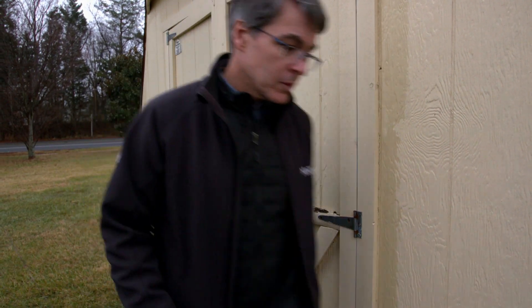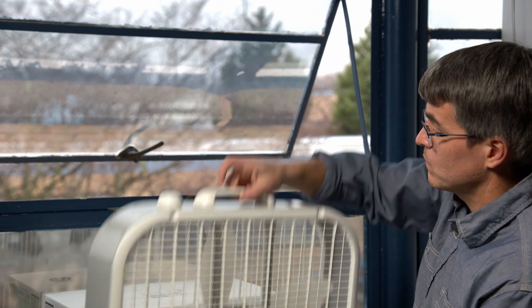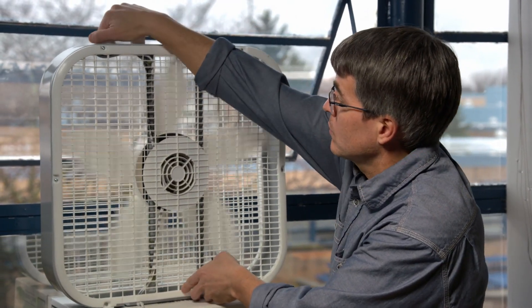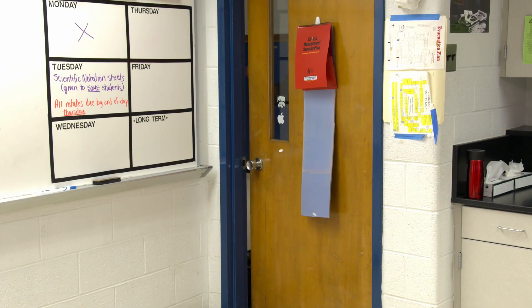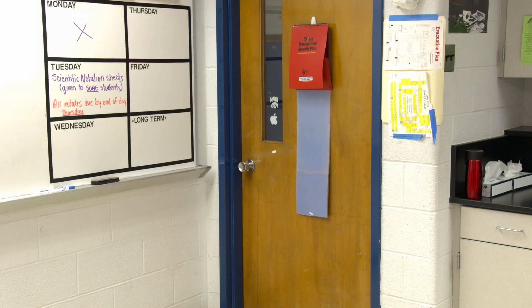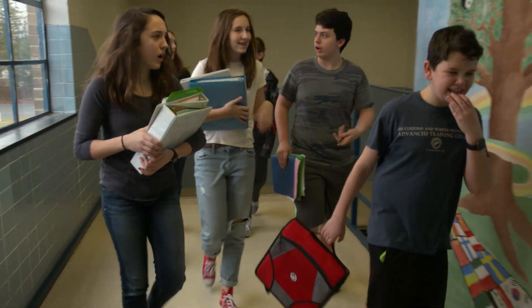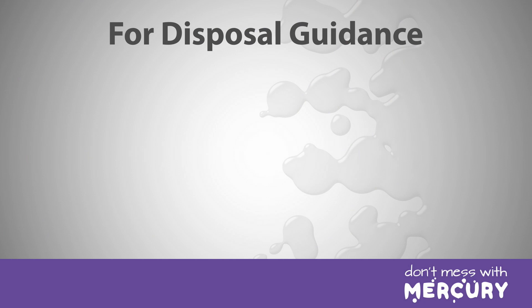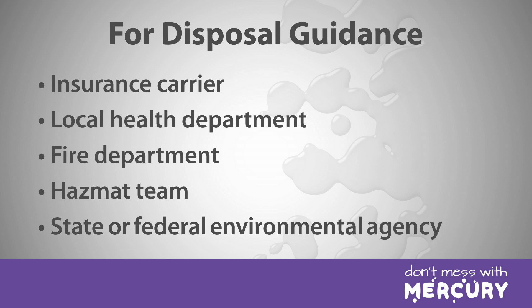Now that you have cleaned up the spill, take these additional steps. Ventilate the room where the spill occurred by opening windows and using fans to blow air to the outside. Ventilate the room for at least 24 hours after the spill occurred. Keep the cleanup area isolated from the rest of the school — make sure doors and ventilation vents are closed and keep students and staff out of the cleanup area. Consider hiring a professional to check the mercury levels in the air in the school. Finally, you will need to properly dispose of the bags of mercury-contaminated materials. Contact the school's insurance carrier or your local health department, fire department, hazmat team, or the state or federal environmental agency to find out how to dispose of the materials according to all regulations.